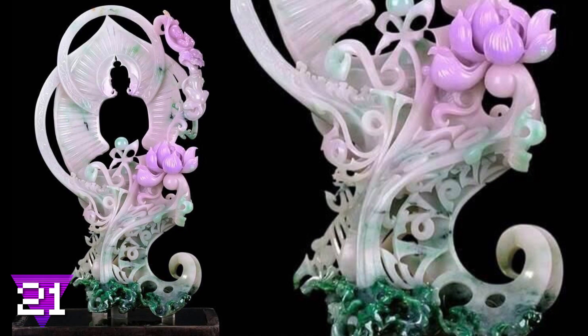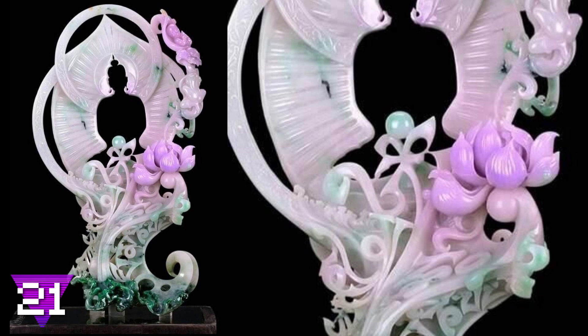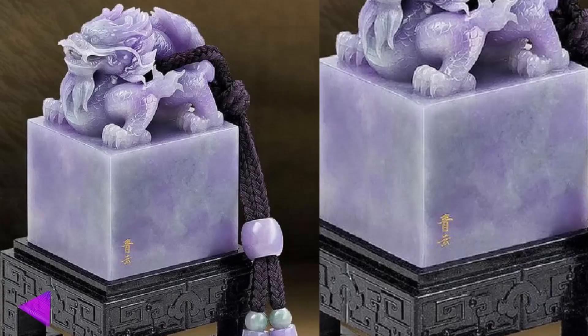Number 21: the jadeite sculpture. Jadeite is the rarest of the types of jade found, and as you can see in this picture, the coloring is pretty beautiful to say the least. The cutout of Buddha in the background also adds intricate beauty to this jade masterpiece.